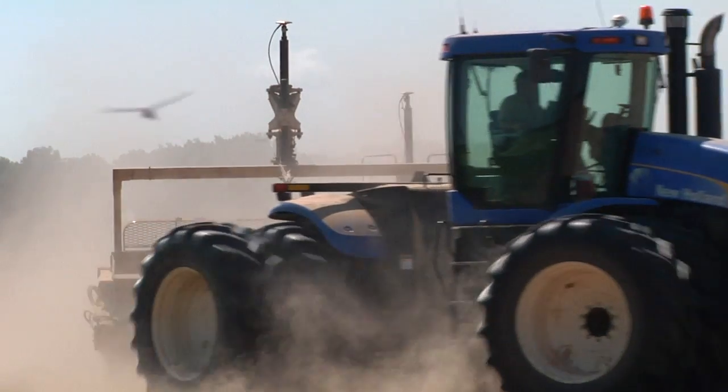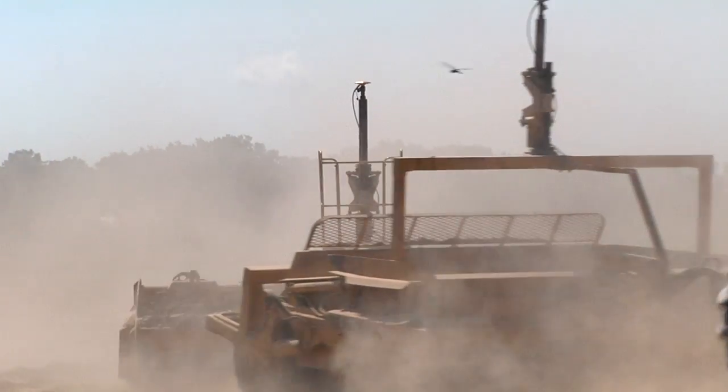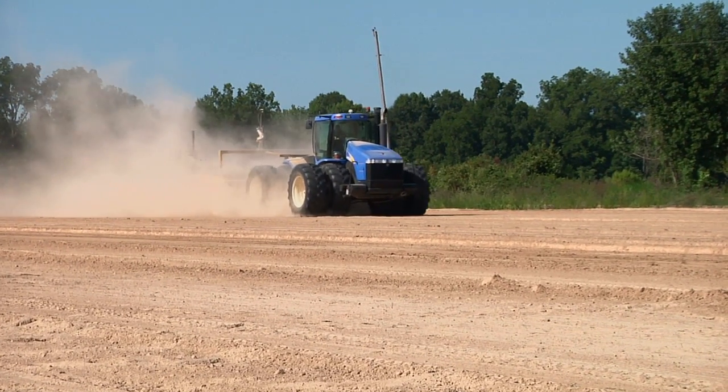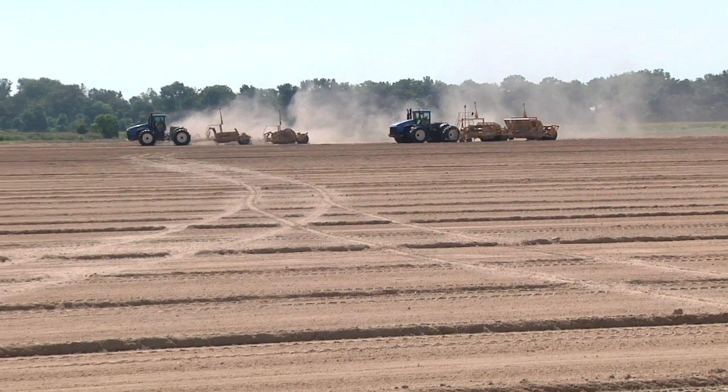I've been using TopCon for 20 years. This field is mainly a row crop field — corn, soybeans, maybe some cotton. It's 140 acres, strictly row fall ground.